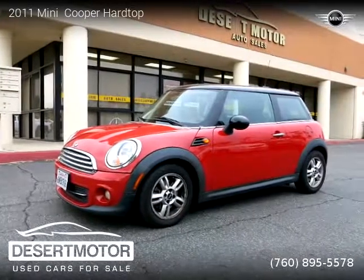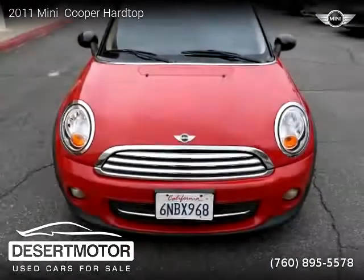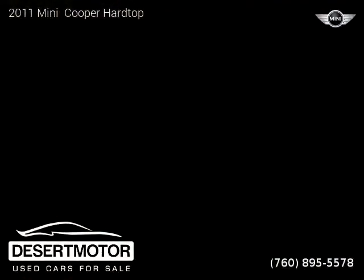This vehicle is a 2011 Mini Cooper Hardtop with 89,000 miles, brought to you by Desert Motor. This Mini is a two-door vehicle with four cylinders.